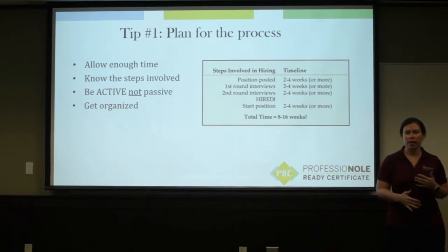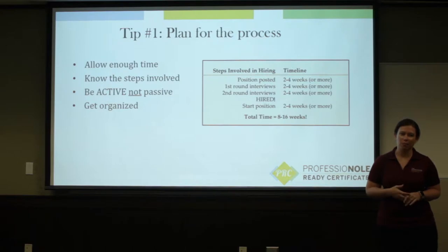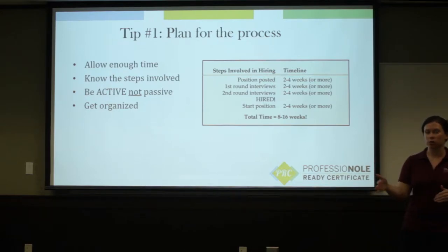Know the steps involved. So when you get to that first or second round interview process, it's okay to ask an employer where you are in the hiring process, to get a sense of where you might be in that, to give you a better timeline of how those things progress.